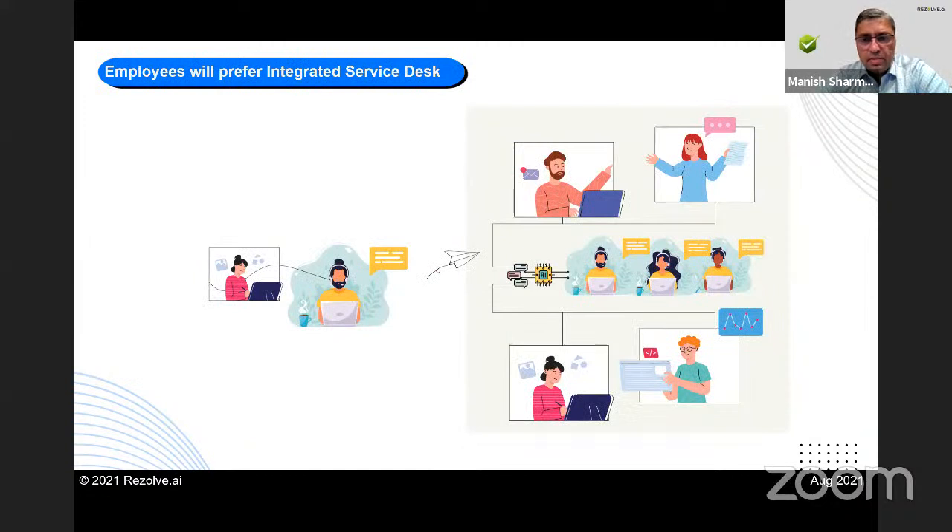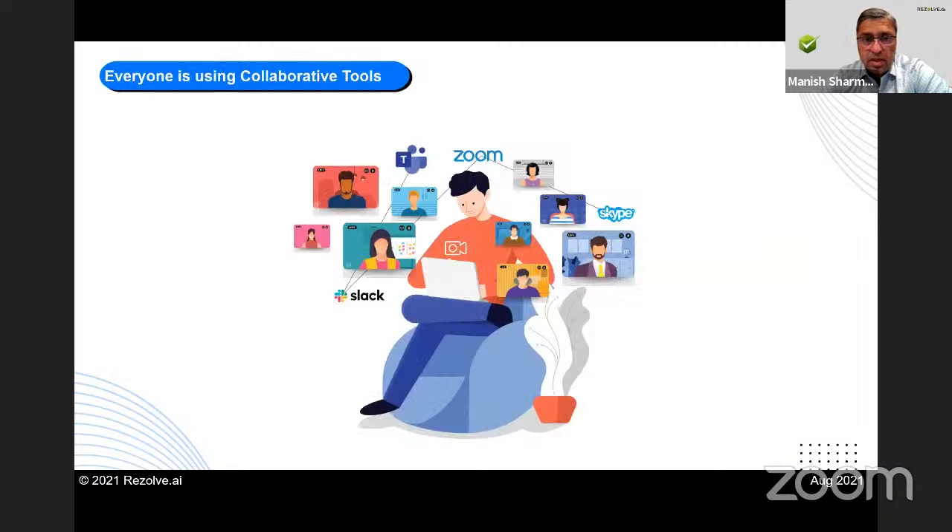Employees are showing they want an integrated service desk. That means don't send me here for HR, there for IT, somewhere else for finance or facilities. If I'm working remotely, provide me with a single, simple interface to connect to all service desks. Why do I need to go to 15 different places to get help? That is one thing that has clearly changed — there's a clear voice of the customer there.